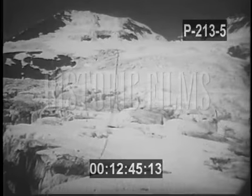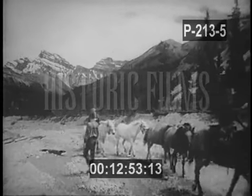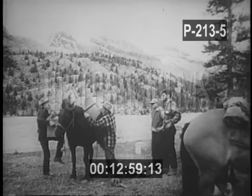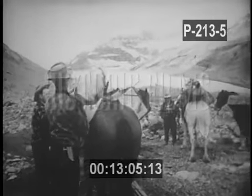To the vast frozen Canadian Rockies in 1953 came a party of American geologists on the final leg of a treacherous journey. Their mission: to study the geological development of the giant Saskatchewan glaciers. Loading its equipment at the foot of the glacial slope, the expedition prepared to approach the ice pack that once covered most of our continent.